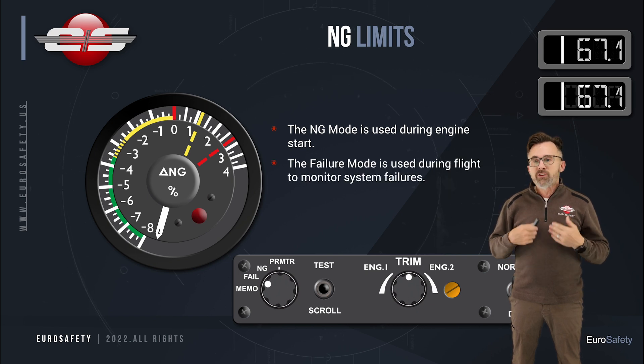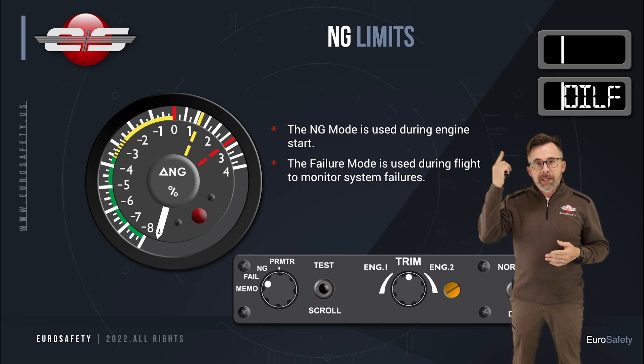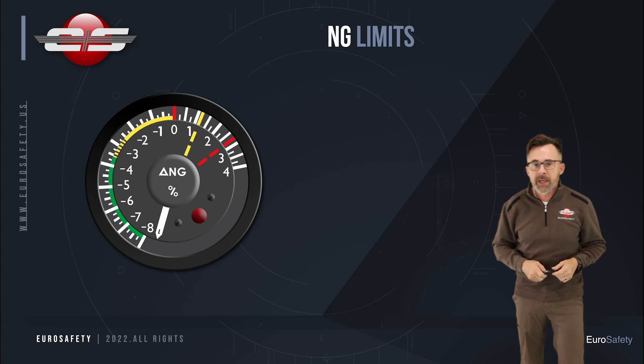Once the engine is running and in flight, we're going to change that to fail, so if any failures were to occur, we would get an indication of that. Now, there's a whole bunch of markings on this gauge, and there's some confusion about what all these markings mean.